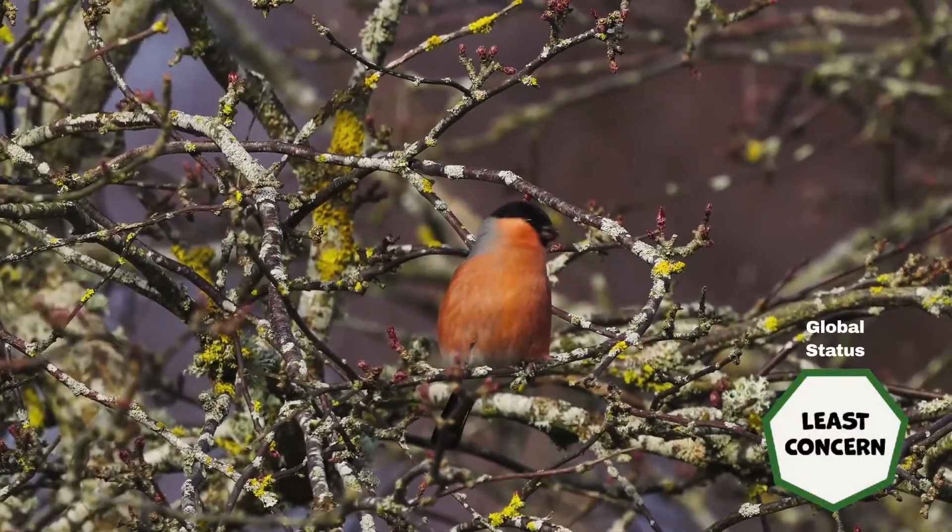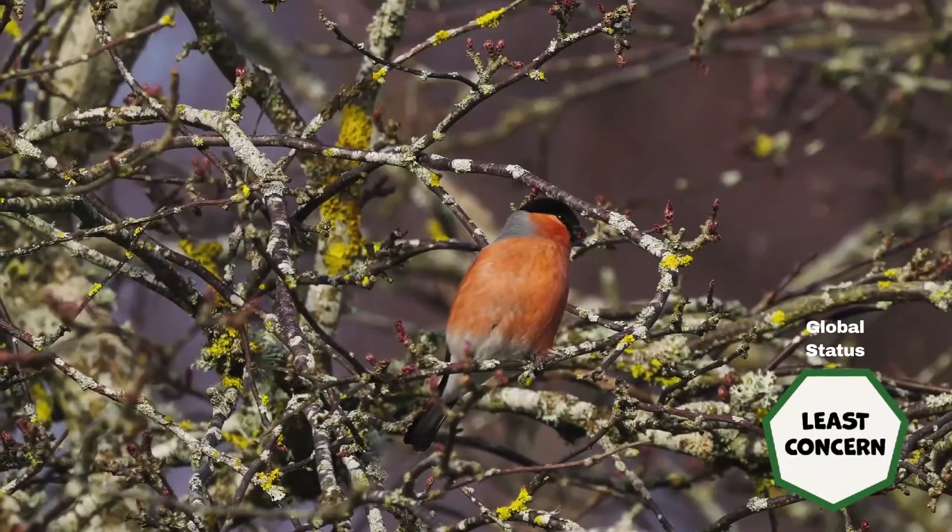Globally, they are registered as least concerned by the International Union for Conservation of Nature.